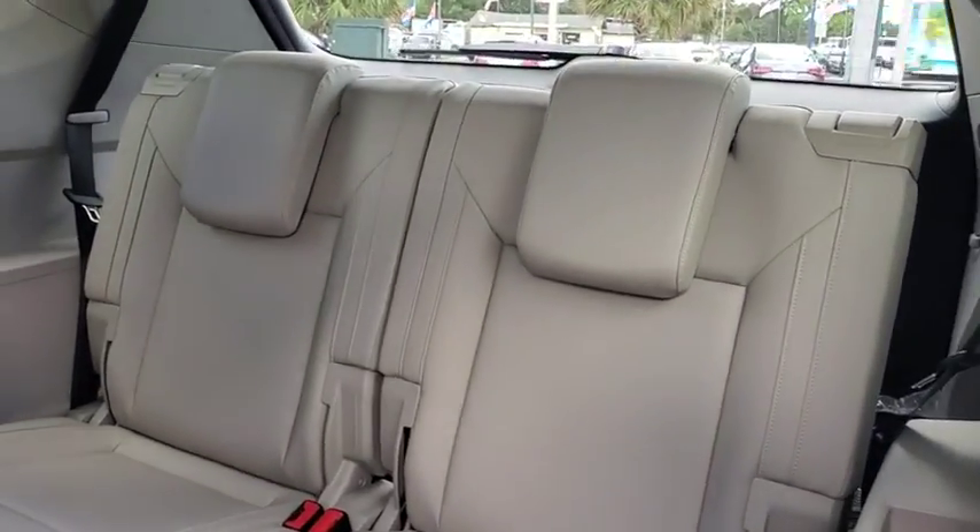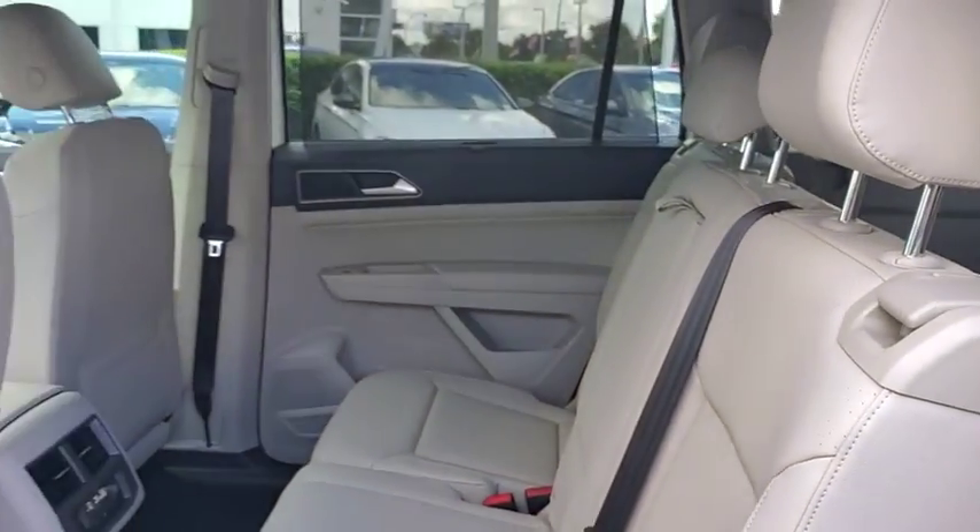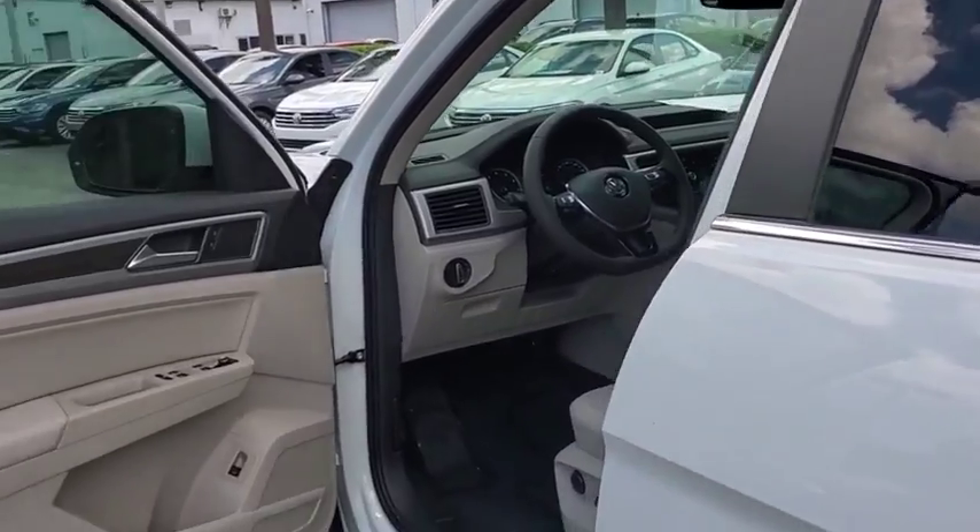Heated front seats, security system, electronic stability control, trip computer, brake assist, tachometer, overhead console, remote keyless entry, panic alarm.